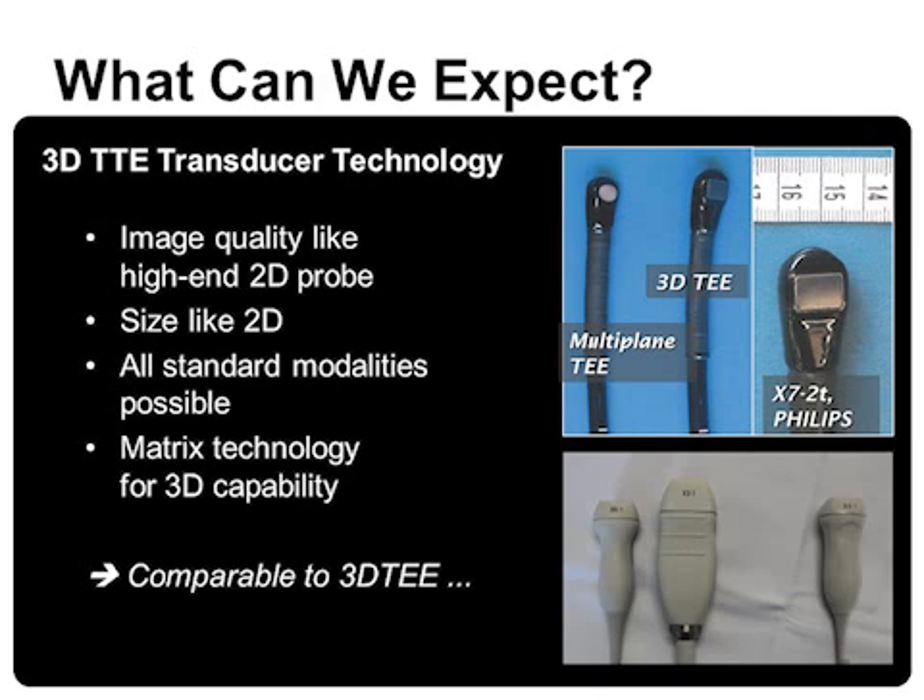Our wish list for transthoracic 3D probes is shown here: high image quality like high-end 2D probes, a similar size to 2D probes, all standard modalities possible, and matrix technology for 3D capability. Indeed, there is already a similar solution existing — the live 3D TEE probe. That's what we need for transthoracic echo also: a kind of all-round matrix probe.